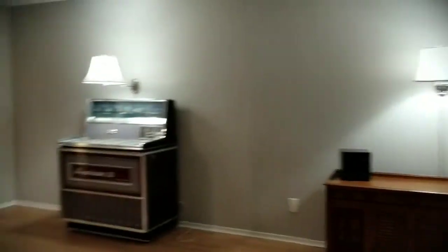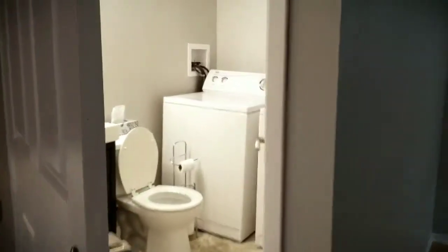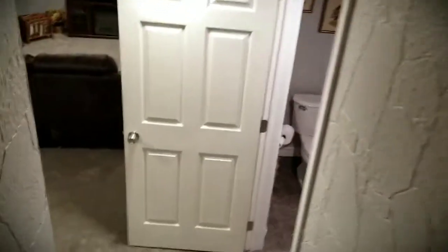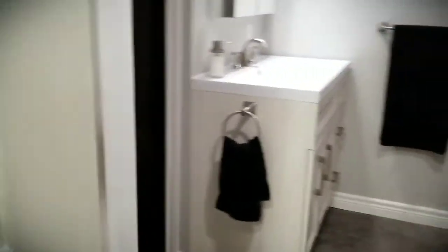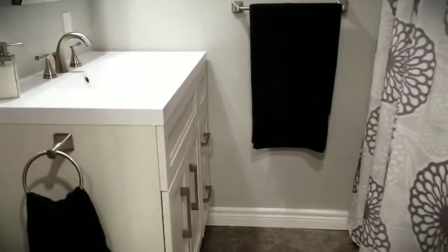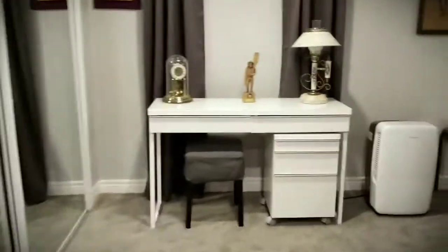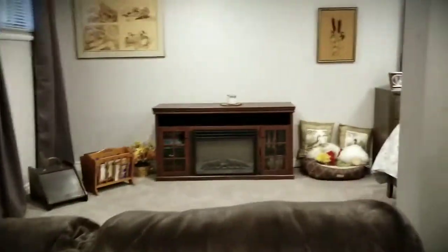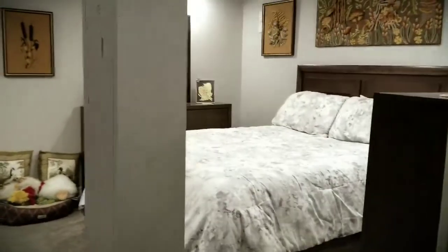This is one amazing semi-detached home. You have a two-piece bath with laundry on this lower level — this is a walkout level. Going down to the basement, which has been recently finished as well — recently updated. You have a three-piece bathroom with a walk-in shower. This room is currently being used as a bedroom but could be a rec room.